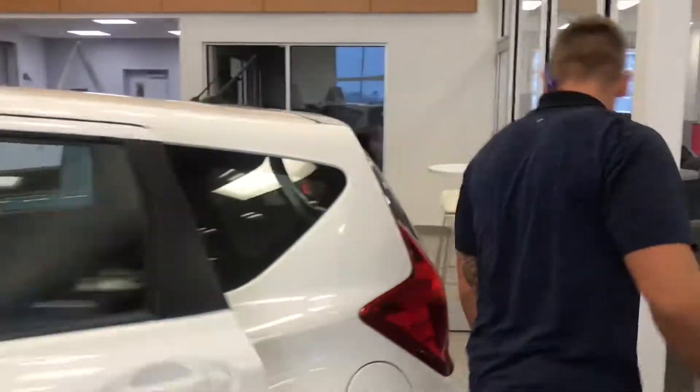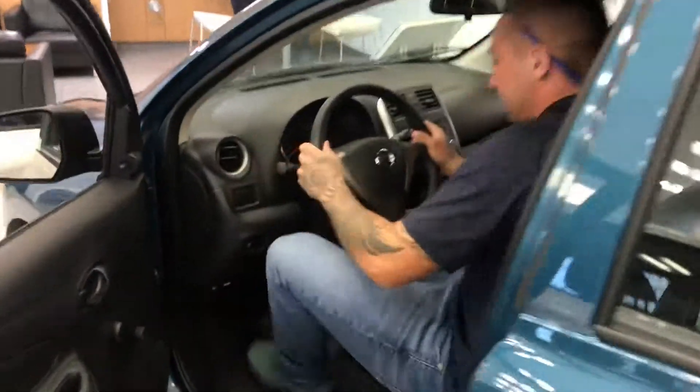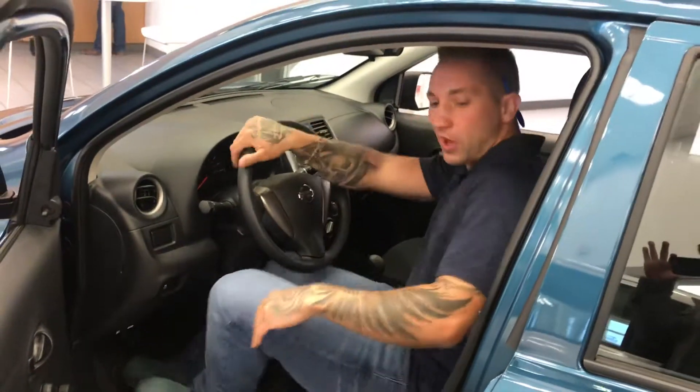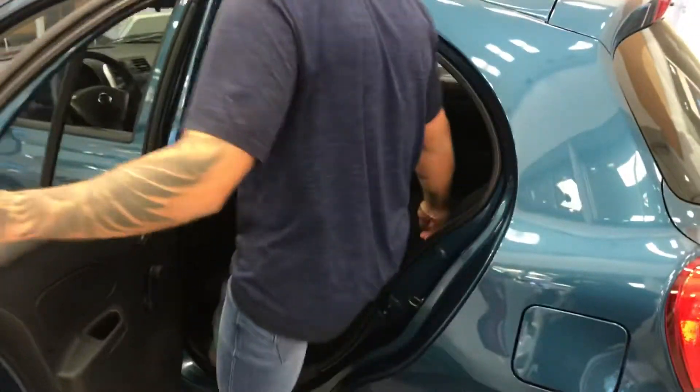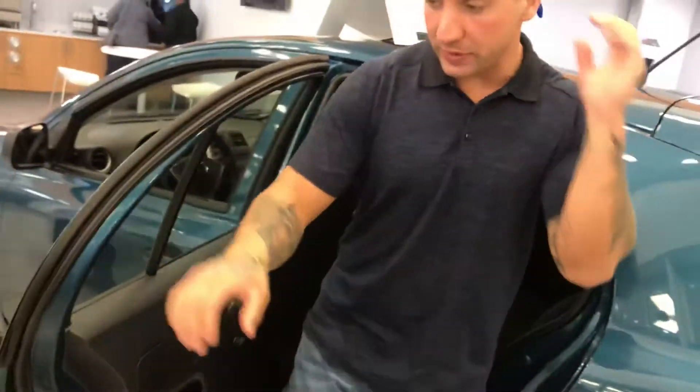And over to the Micra. You can see I can sit in this car quite comfortably as well. And to the rear here — I can sit back here quite comfortably too. So I guess it's just a matter of what you'd be looking for in a vehicle.